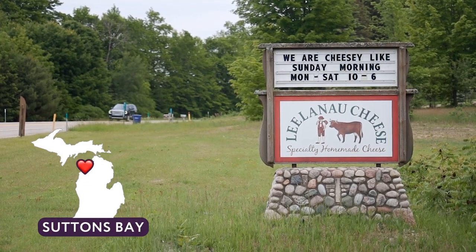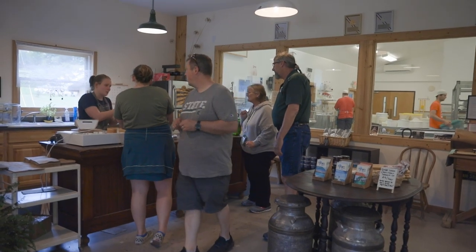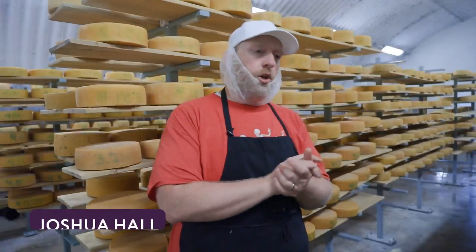It's easy to miss the turn for Leelanau Cheese if you're driving through Sutton's Bay, Michigan. But if you stop in, you'll see cheesemakers continuing an award-winning Leelanau tradition. Leelanau Cheese Company has been making this cheese in the Leelanau Peninsula as a Michigan-based product since 1995.